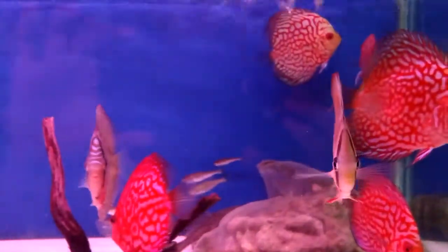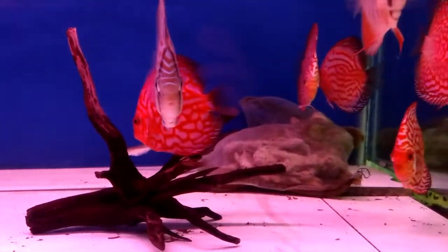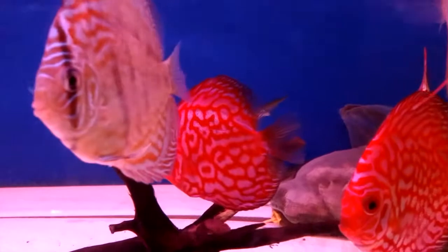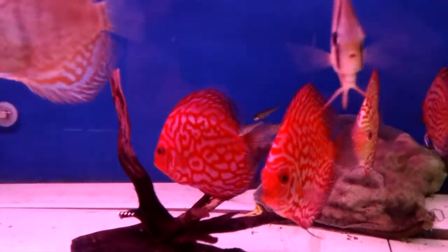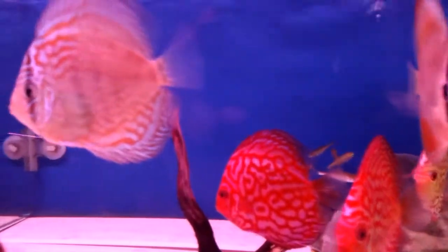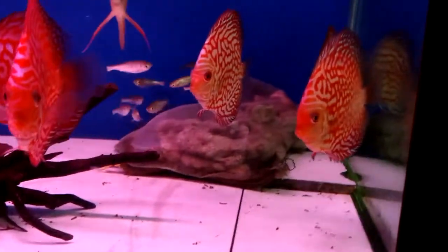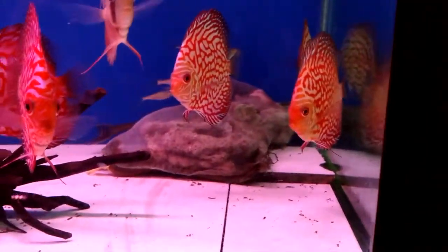More overstocked koi tanks. And here we have discus — wow. These discus are beautiful. I don't know a lot about discus, but these guys have amazing colors and I'm really loving them. This guy's starting to flare some colors; I like it a lot. Beautiful fish.